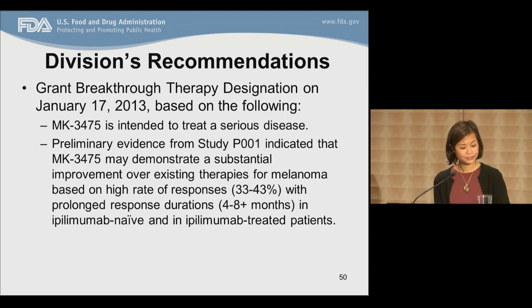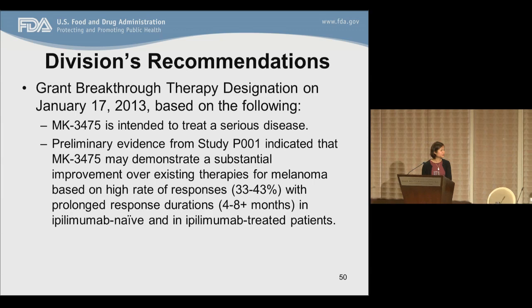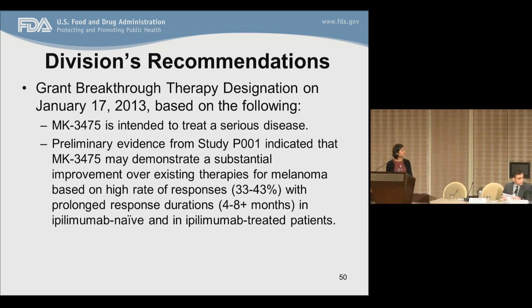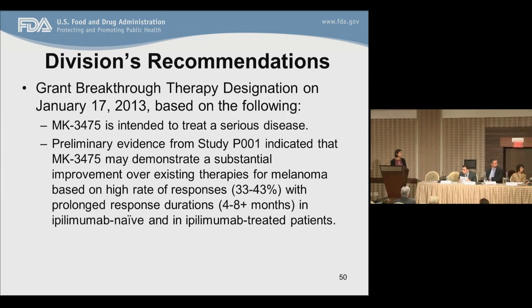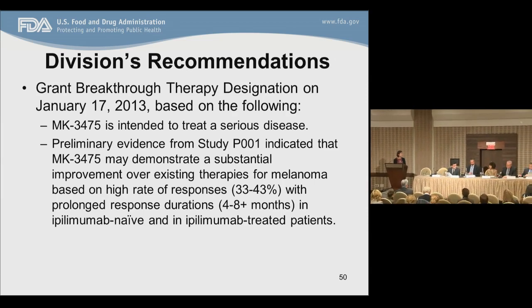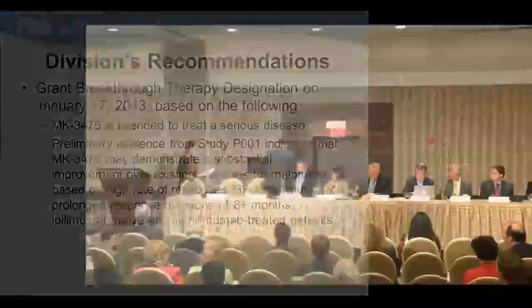Thanks very much, Jenny, for that concise presentation. We're going to go through the three case presentations first, then open to discussion. Next up is Diko on Brigatinib from Ariad Pharmaceuticals.